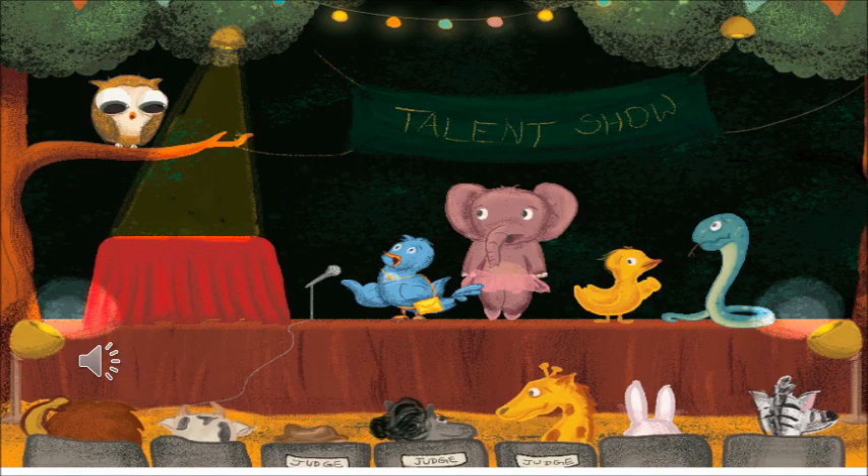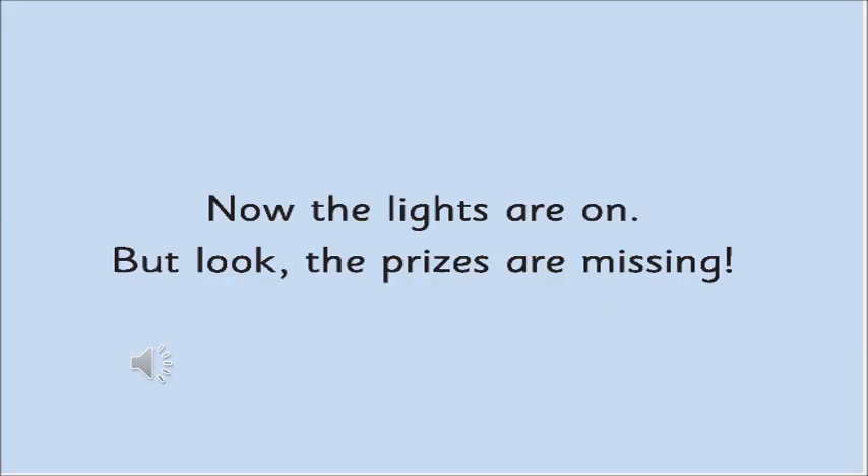Now can you see this picture? What is the difference from the other pictures? First it was dark and now the lights have come — so it is all fine. Any other difference can you see? The main thing is that the gifts — the trophies — are missing. The trophies which were there are no more there.